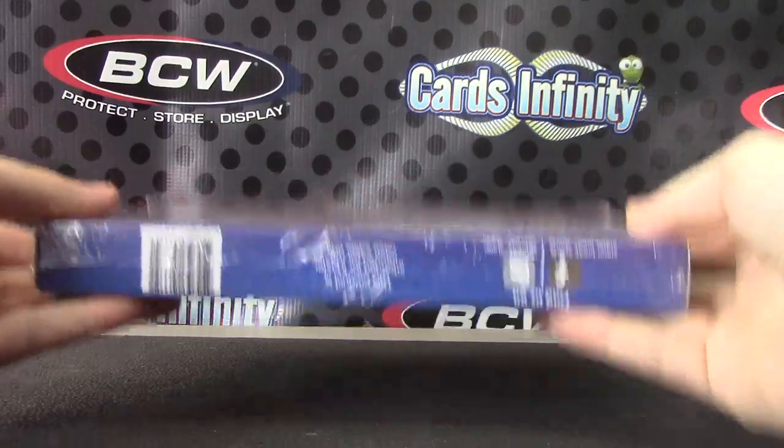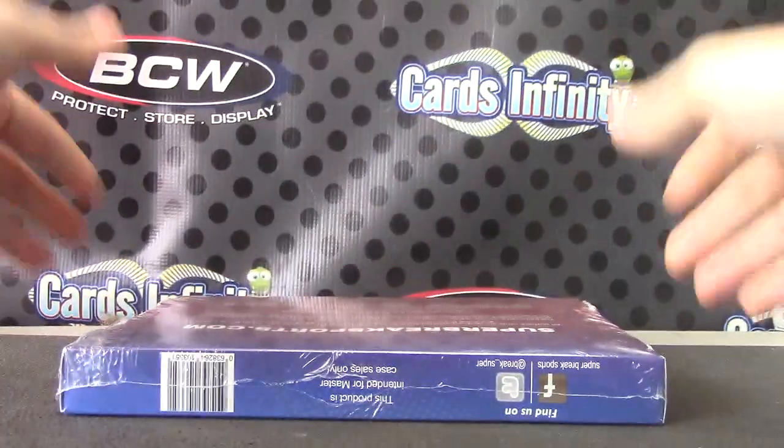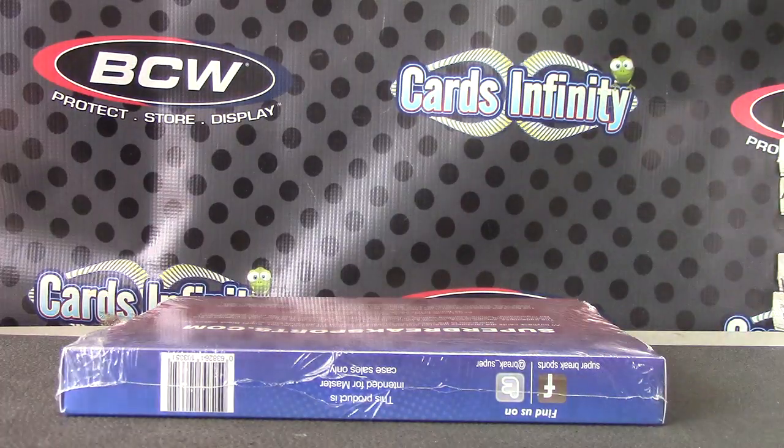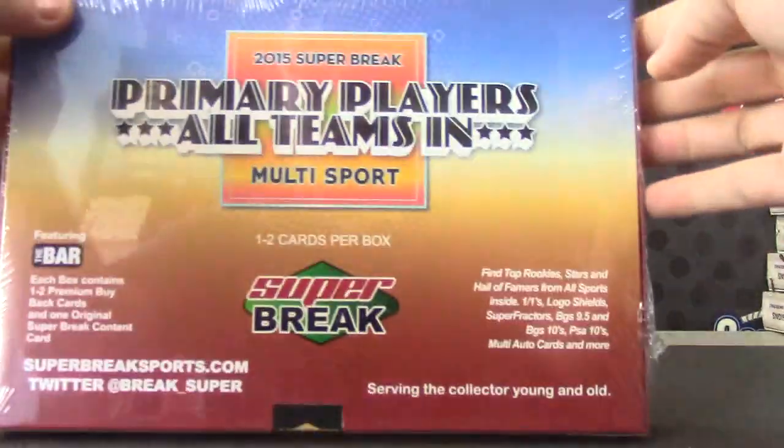This feels barry. Feels like... it has some weight to it. This feels slightly barry, like it might have a bar card in it.